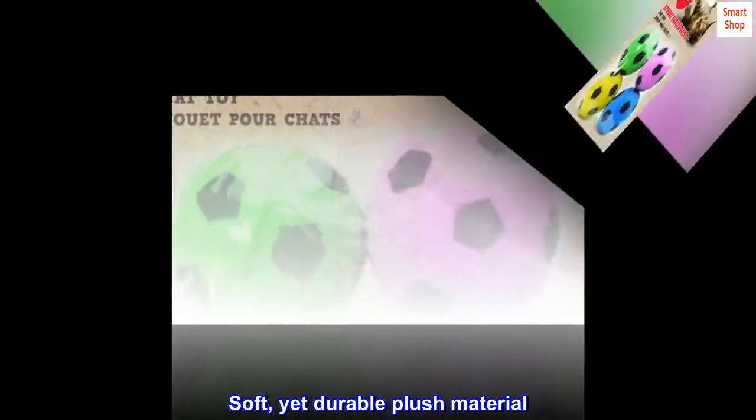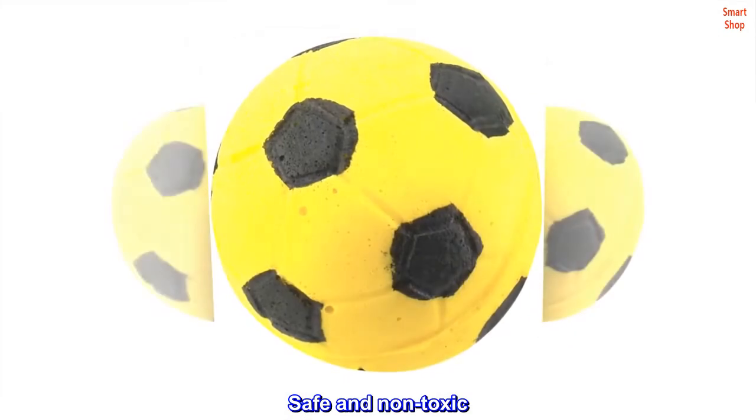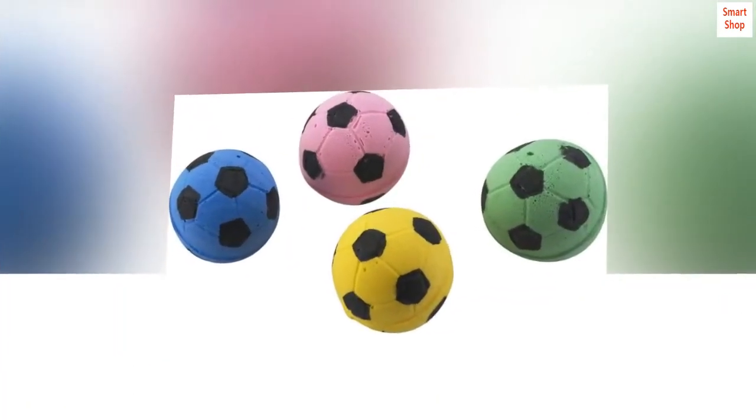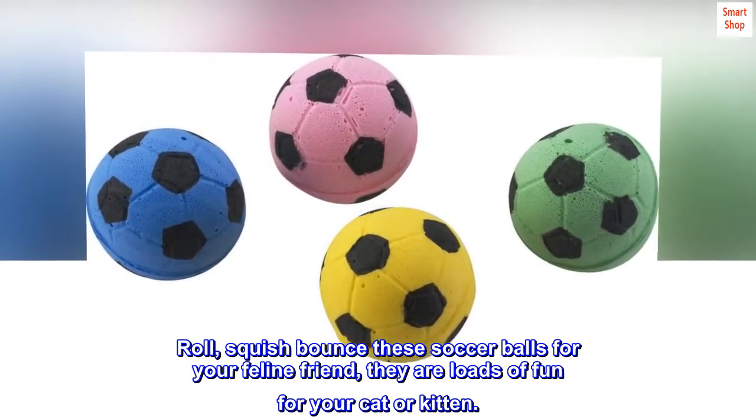Soft, yet durable plush material. Safe and non-toxic. Perfect for batting and swatting. Roll, squish, bounce these soccer balls for your feline friend — they are loads of fun for your cat or kitten.